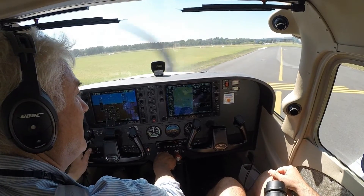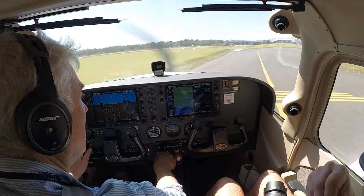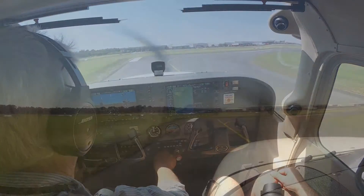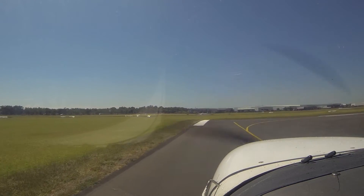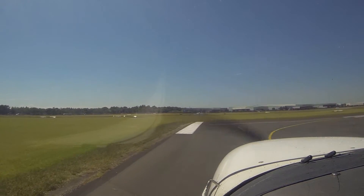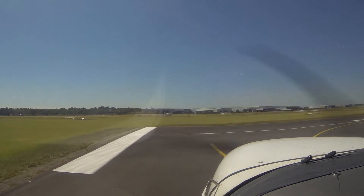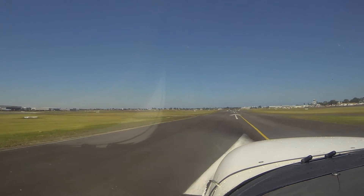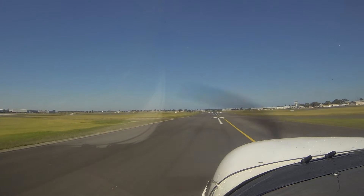Alright, so your seatbelt's on. Yes. Your door is latched and locked. Window's shut. Window's shut. Good. Okay, everything looks good to me. Straighten her up, go to full power, feed off the brakes.